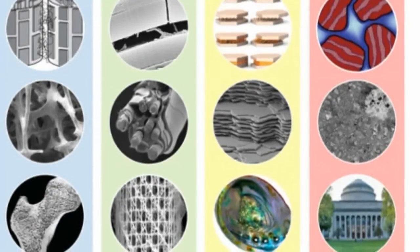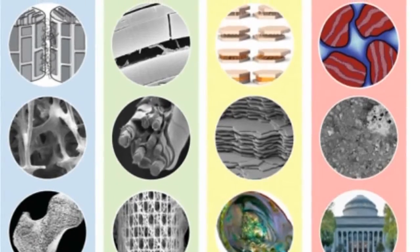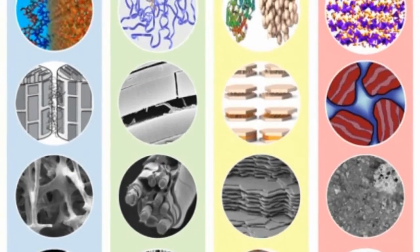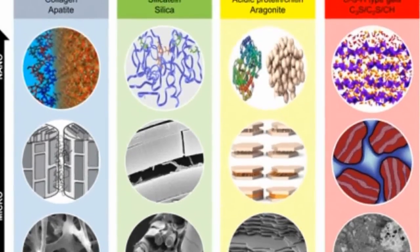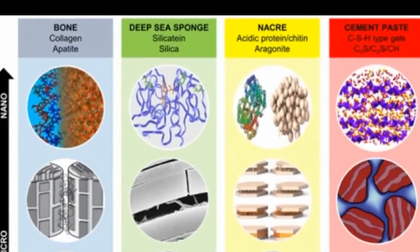For instance, the researchers found that a deep-sea sponge's onion-like structure of silica layers provides a mechanism for preventing cracks. Nacre has a brick-and-mortar arrangement of minerals that generates a strong bond between the mineral layers, making the material extremely tough.